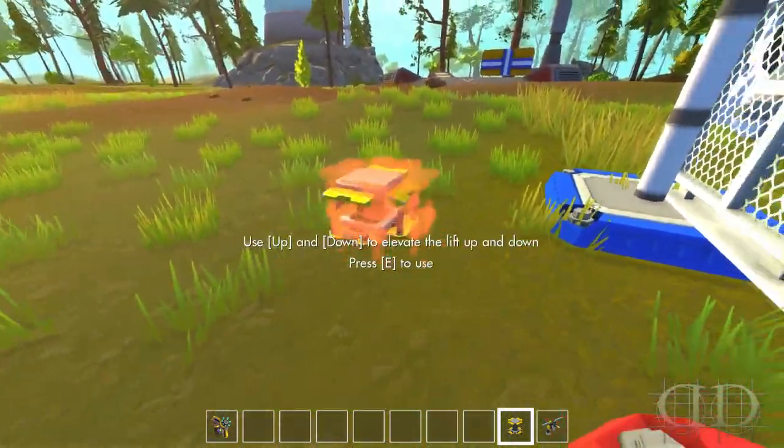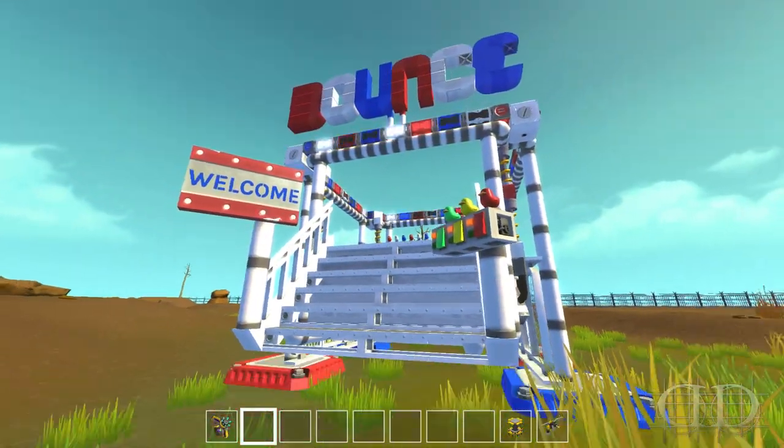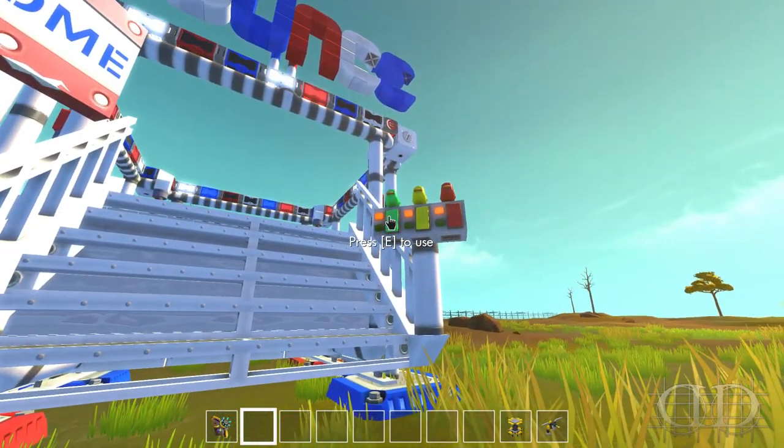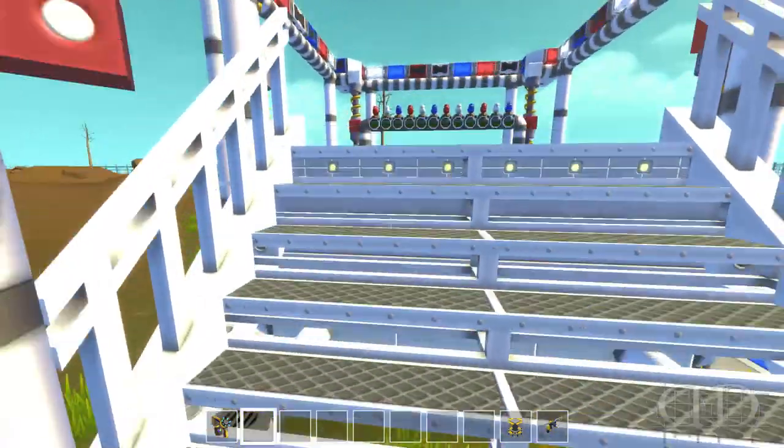It's the trampoline, y'all! Retro, you silly goose — welcome, fine! Bouncy bouncy! I don't know what this does, no idea.